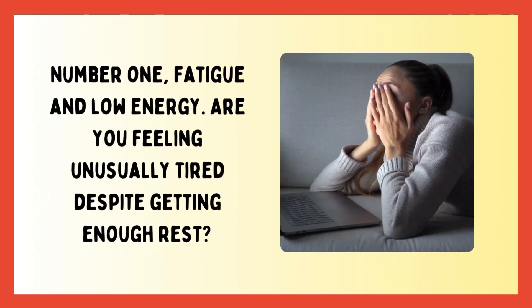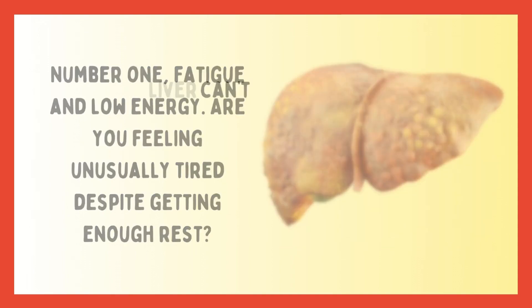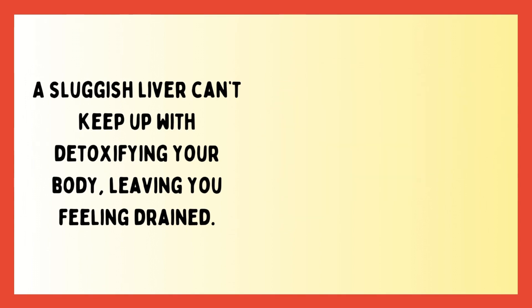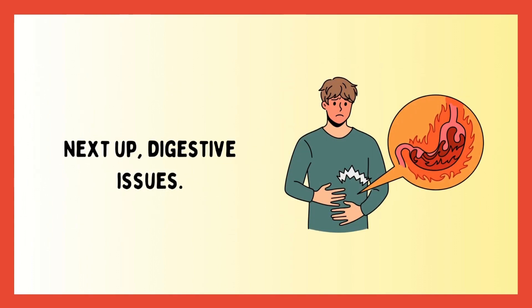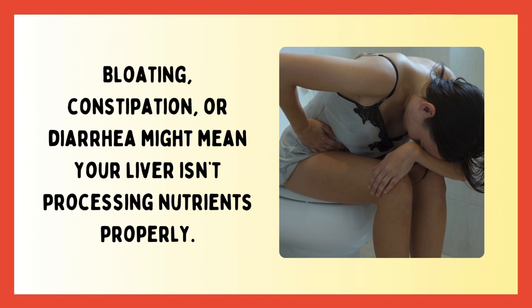Number one: fatigue and low energy. Are you feeling unusually tired despite getting enough rest? A sluggish liver can't keep up with detoxifying your body, leaving you feeling drained. Next up, number two: digestive issues. Bloating, constipation, or diarrhea might mean your liver isn't processing nutrients properly.